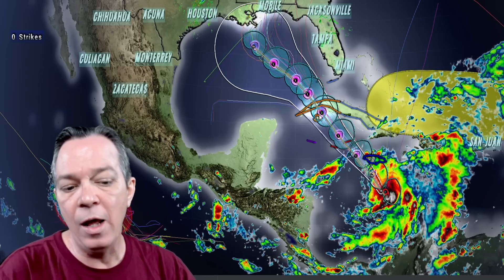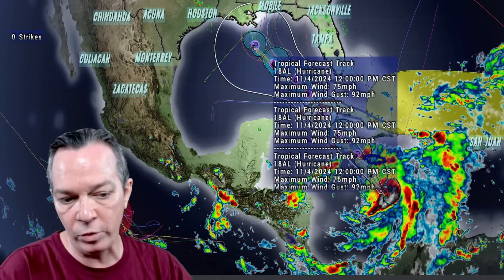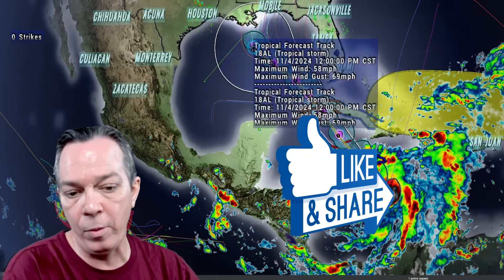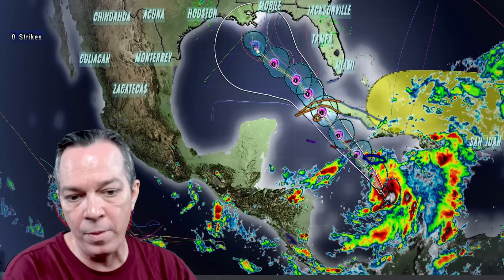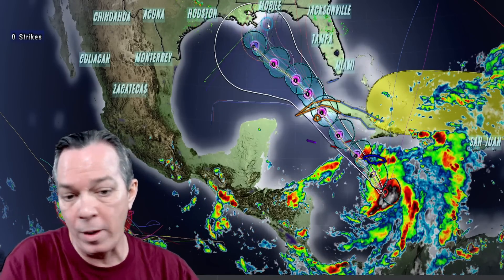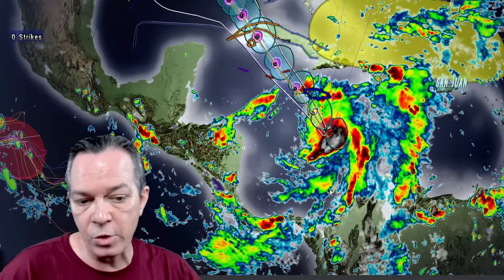Still strong on the other side of Cuba at 92 miles per hour, then it's going to get hit with the shear and dry air and wind down to barely a low-grade hurricane. Eventually it curves a little bit. Don't worry about going from a 75 miles per hour storm down to a 58 or lower miles per hour storm — and then probably nothing after that.